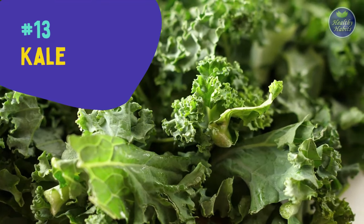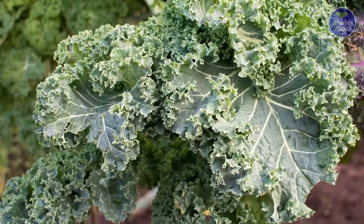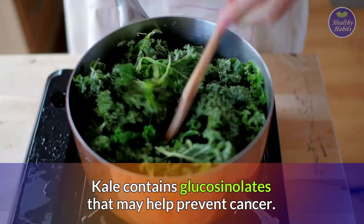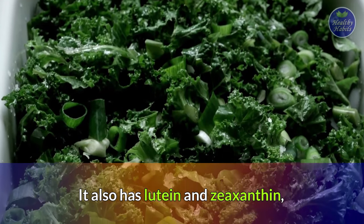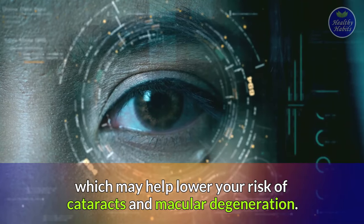Number thirteen is kale. Kale is an excellent source of vitamins A, C, and K. It's also rich in calcium, iron, magnesium, and potassium. Kale contains glucosinolates that may help prevent cancer. It also has lutein and zeaxanthin, which may help lower your risk of cataracts and macular degeneration.